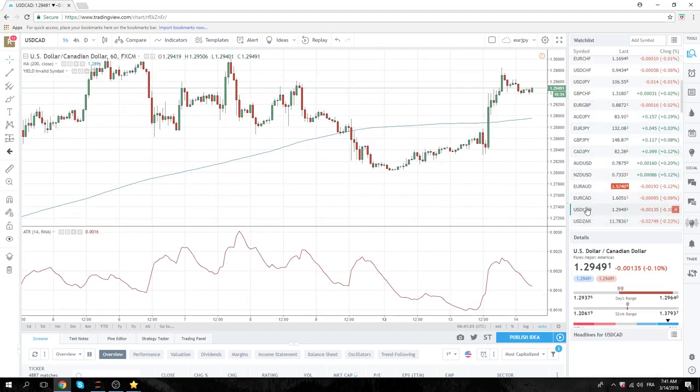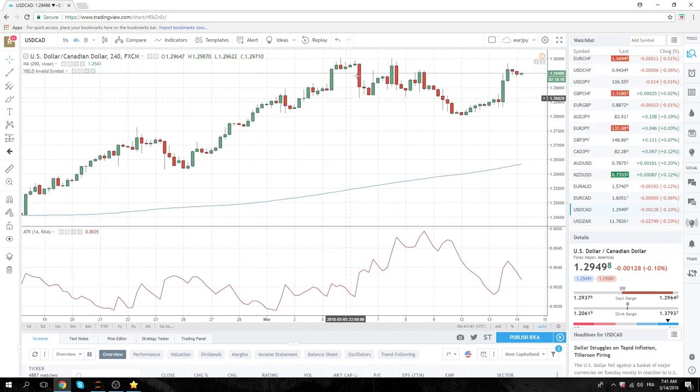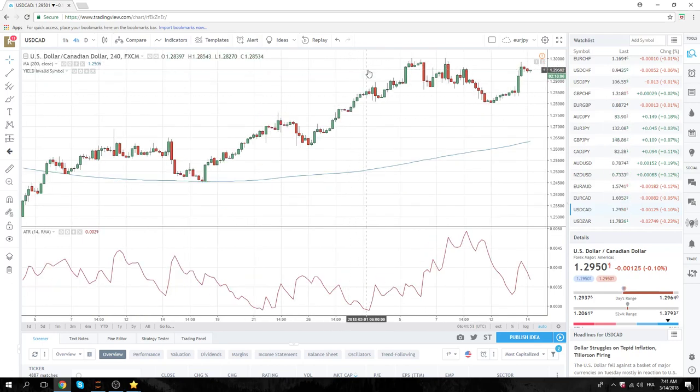Dollar/CAD has been a slippery one recently. We're coming up to the psychological 1.3000 level. Today we've had a small range: 1.2934 to 1.2964. If oil gets through 60 dollars, there will be stops above 1.3000. It's a little more tricky, but similar to the sentiment we have for Sterling — these big psychological levels tend to attract. You need to keep your eye on 1.3000, and a close above 1.3000 is quite bullish for Dollar/CAD.